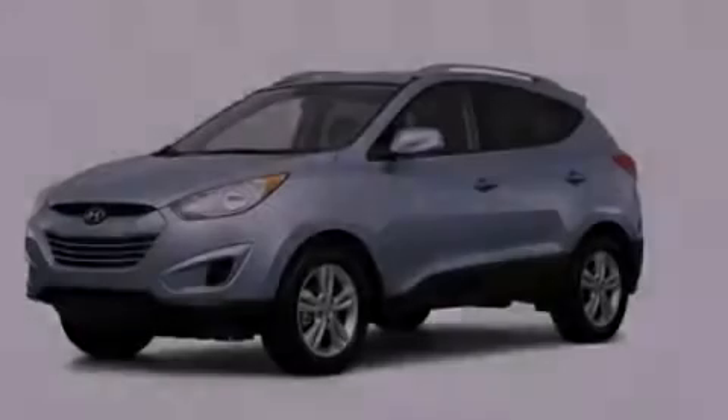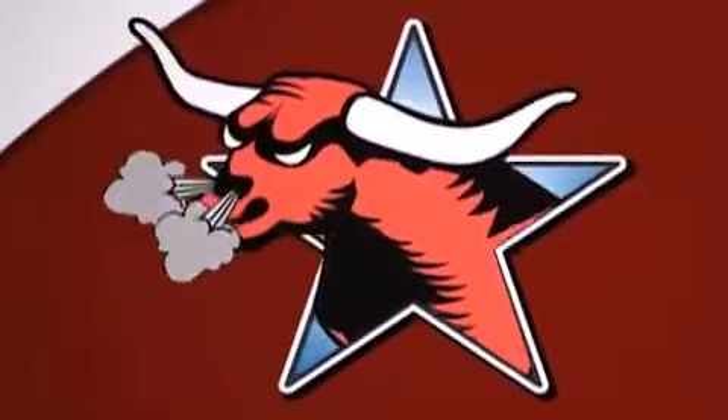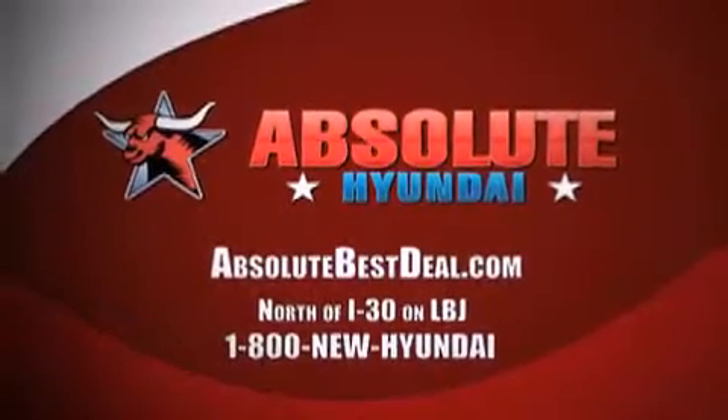Stop by today and test drive this vehicle for yourself. All new Hyundais come with America's best 10-year, 100,000-mile warranty. Absolute Hyundai, north of I-30 on LBJ in Mesquite.